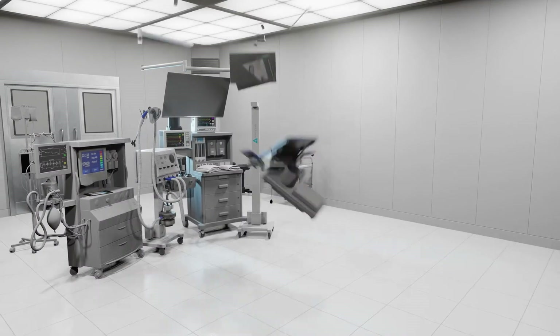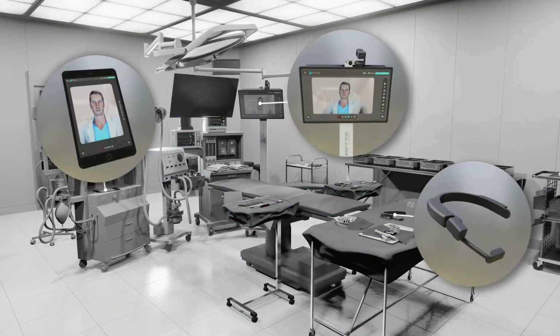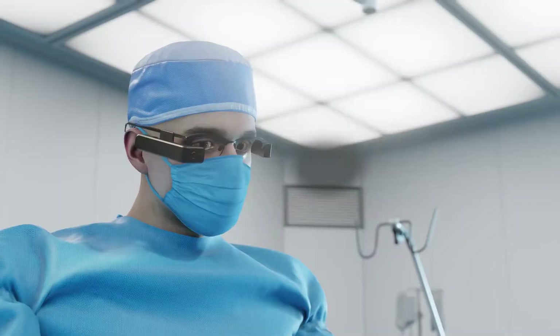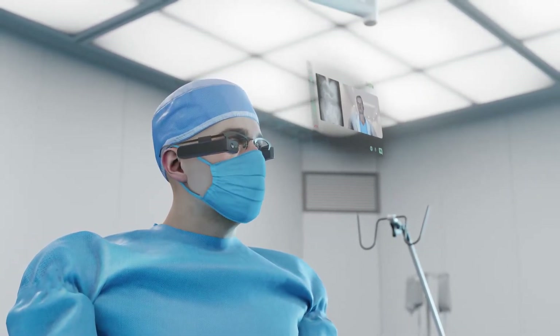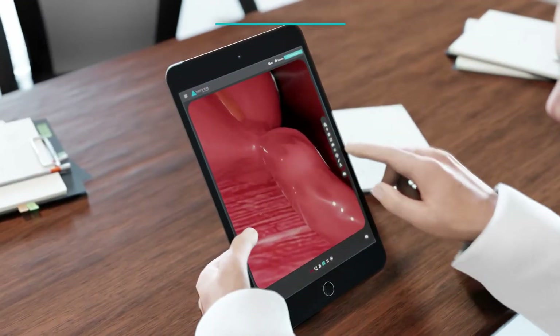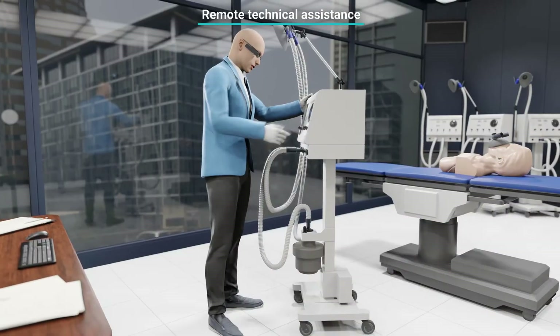New technologies applied to the healthcare field facilitate communication between professionals with the goal of improving medical and healthcare services. For Remote Health is a multi-device software that, thanks to augmented reality, allows real-time communication and interaction between healthcare professionals for external expert advice, medical training, or remote technical assistance.